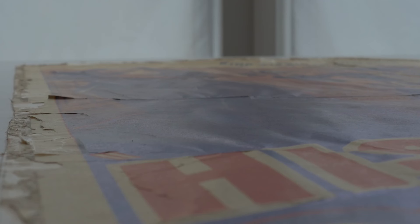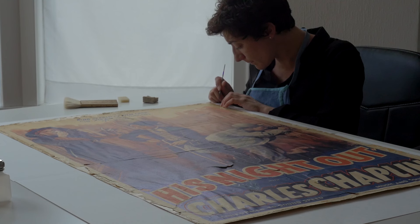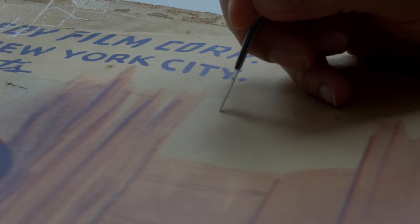Something important about this kind of document is that they were made only to last very little time. The materials they used are very poor — they are made with wood pulp and the paper has lots of ingredients that make it deteriorate very easily and very quickly.